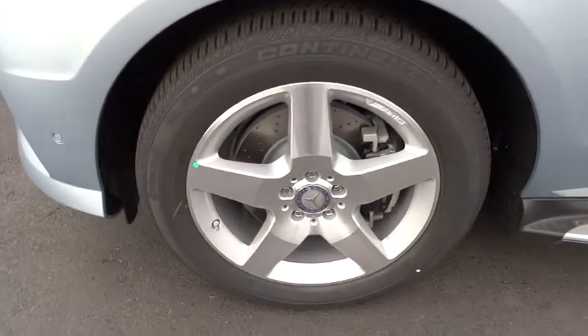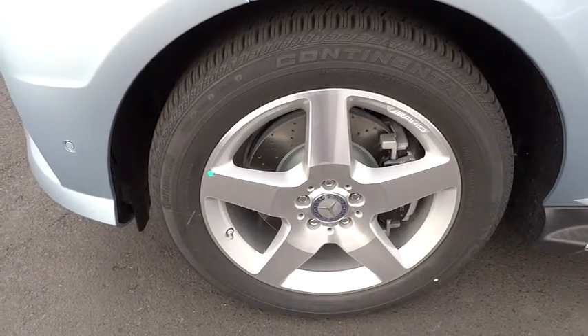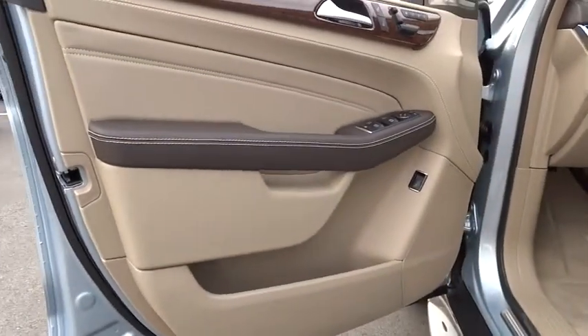Power passenger seat, driver airbag, adjustable steering wheel, power steering, auto-dimming rear view mirror, PPO, keyless entry, and aluminum wheels.